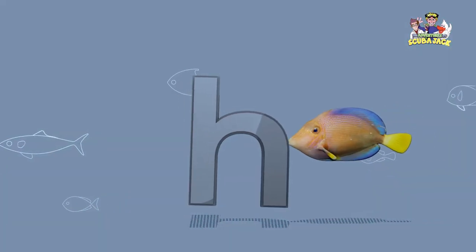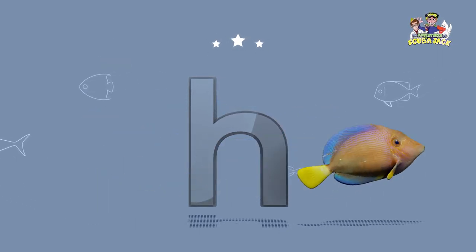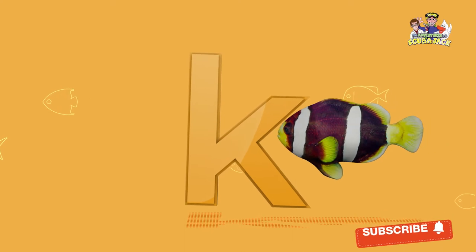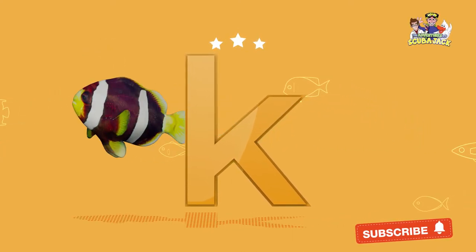What letter is this? That's right, it's an H. Yay! What letter is this? That's right, it's a K. Yay!